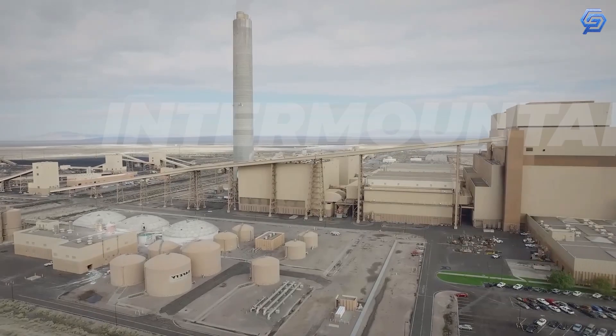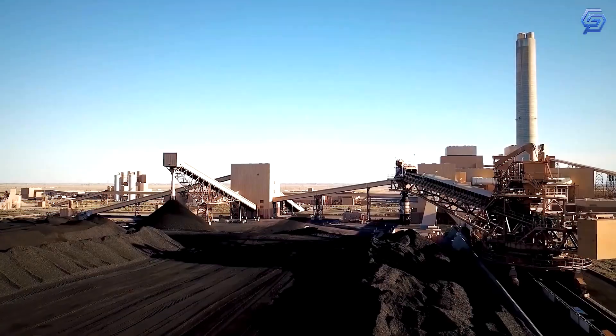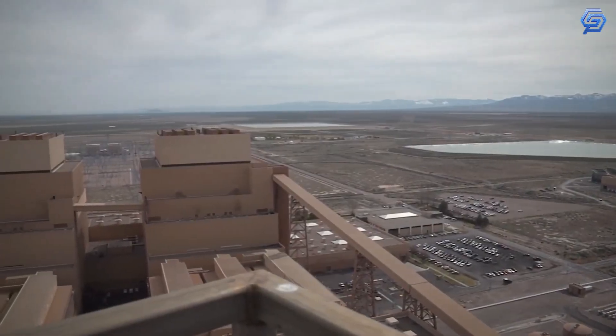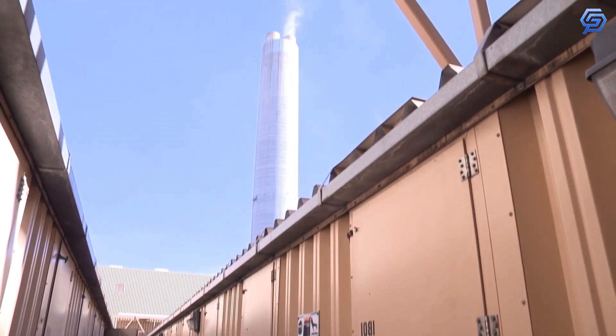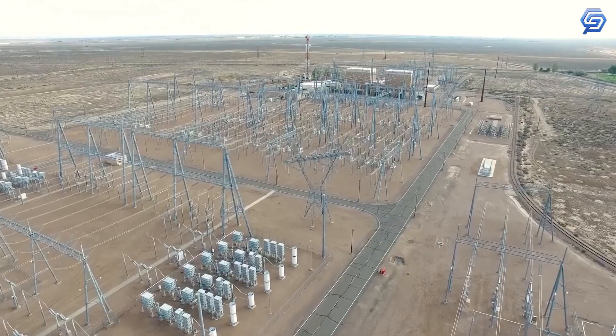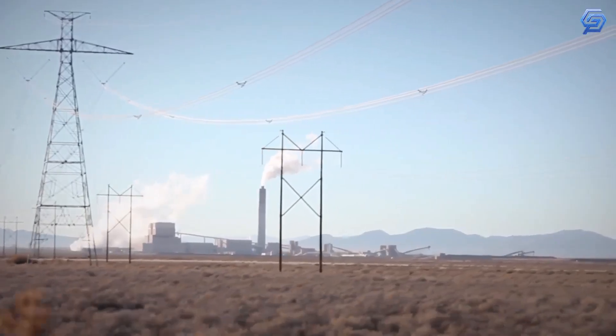The Intermountain Power Plant near Delta is transitioning from coal at its two 900-megawatt units to natural gas and hydrogen. The plant will host two combined cycle units using those two energy resources, in a transition expected by mid-2025. By 2045, it will run purely on hydrogen.